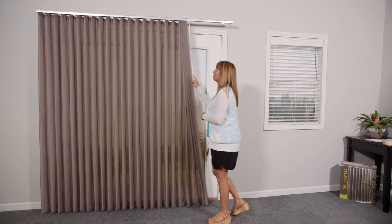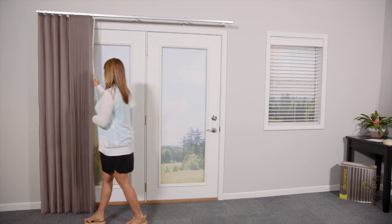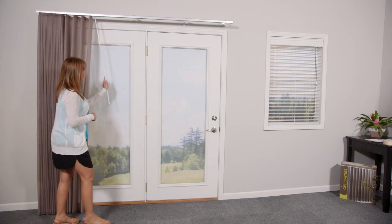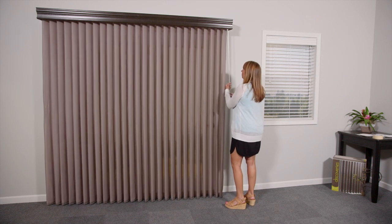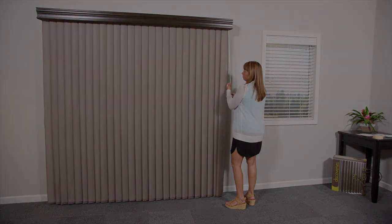Simply select one of our ShearVisions louvers and add one of our Seamless Shear fabrics to create your own vision of beauty. For a designer touch, add a Custom Majesty Wood Valance to Discovery's or Shear Visions.